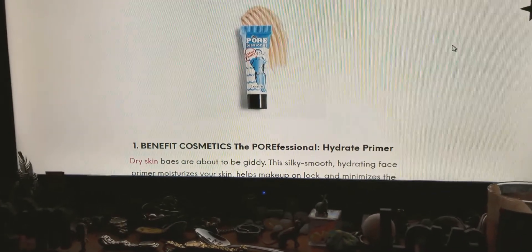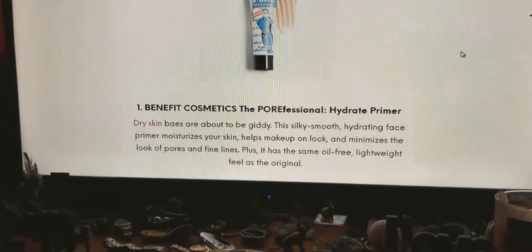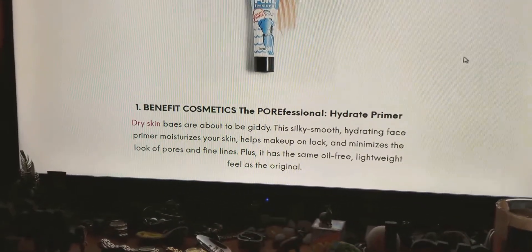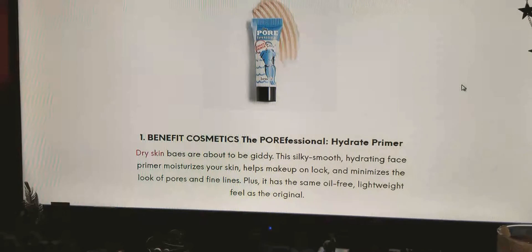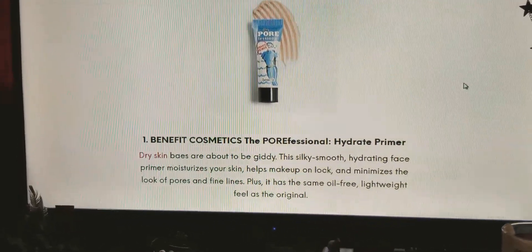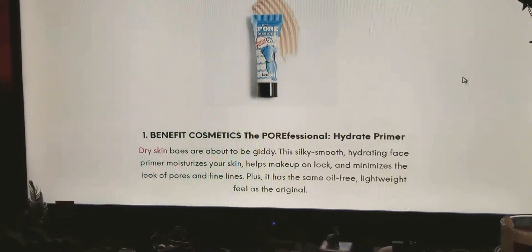The Benefit Cosmetics Porefessional Hydrate Primer. Dry skin fans are about to be giddy. The silky smooth hydrating face primer moisturizes your skin, helps makeup lock on, and minimizes the look of pores and fine lines. I need that. Plus it has the same oil-free lightweight feel as the original.